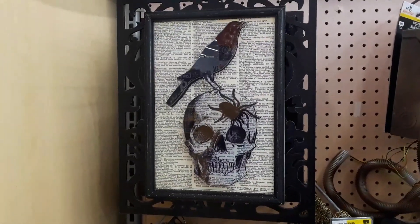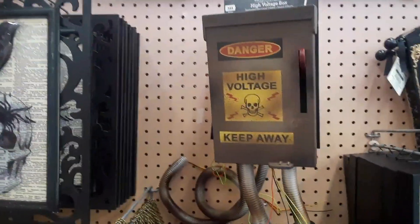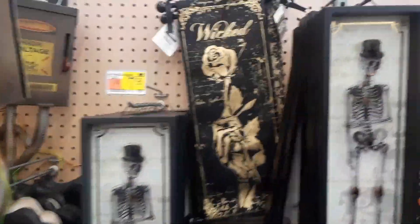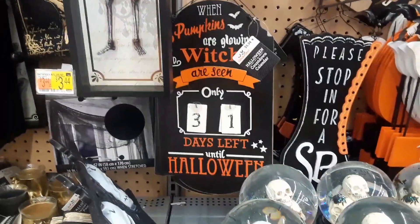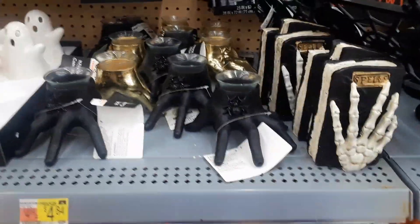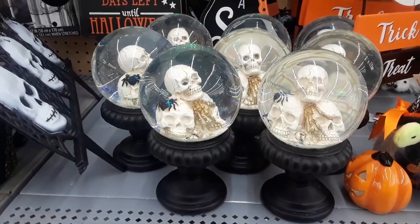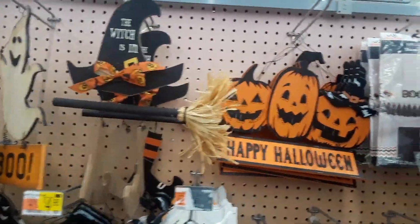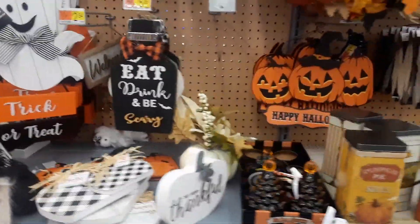There's a coffin — 'have a frightfully spooky Halloween' — that's pretty cool. The skull with the Raven and a spider on its head on a painted picture, high voltage, a lot of cool signs here. There's a skeleton. The signage here is pretty good and there's plenty of it. Walmart's got a good selection here.